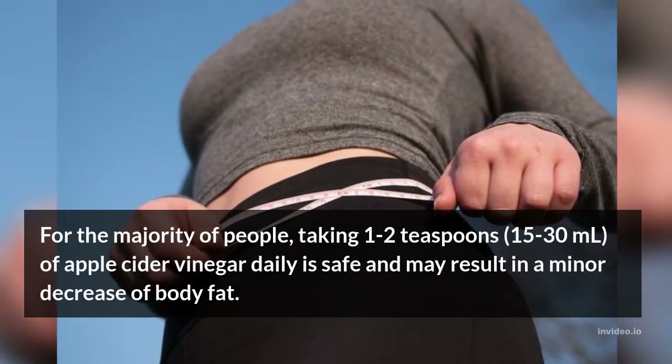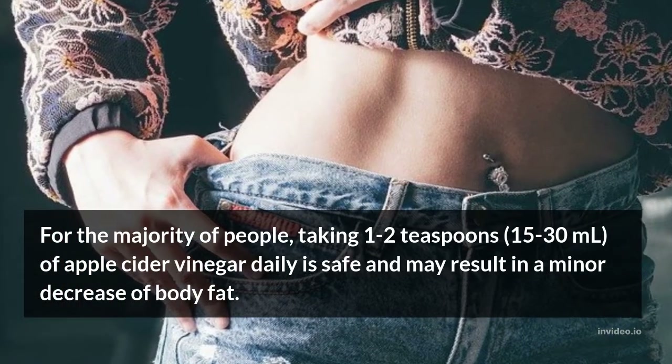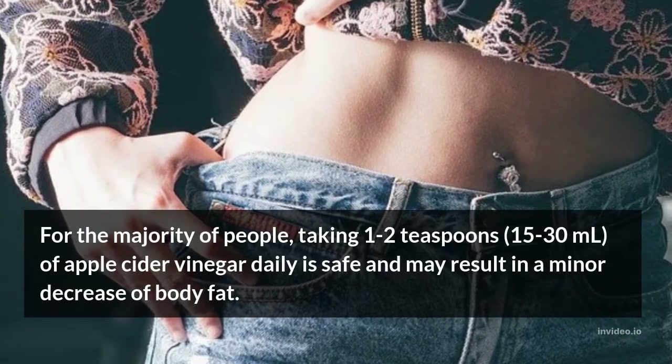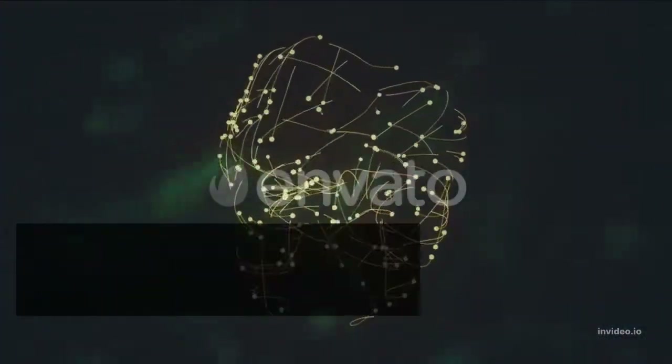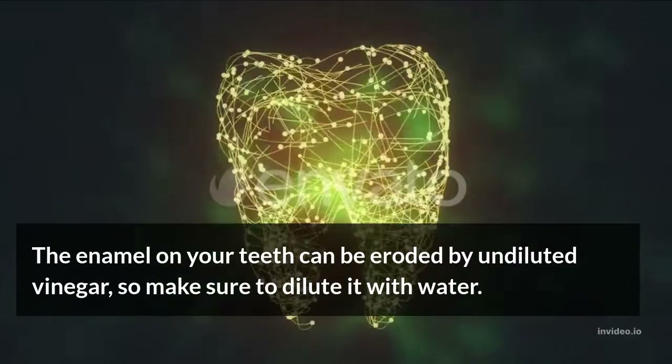For the majority of people, taking 1 to 2 teaspoons of apple cider vinegar daily is safe and may result in a minor decrease of body fat. The enamel on your teeth can be eroded by undiluted vinegar, so make sure to dilute it with water.